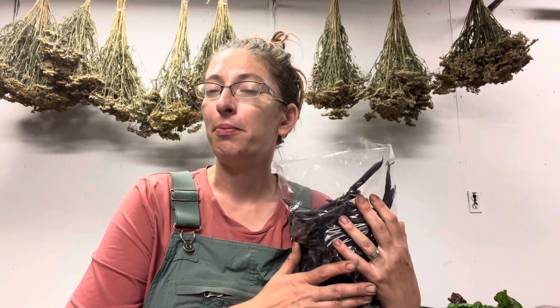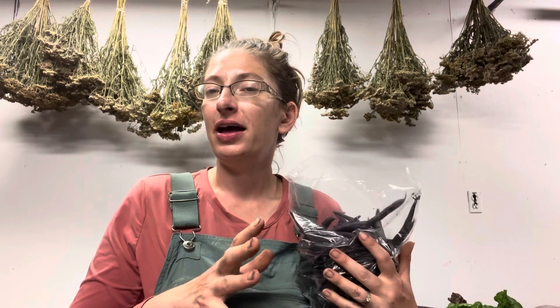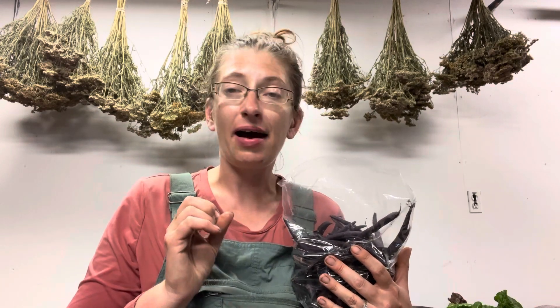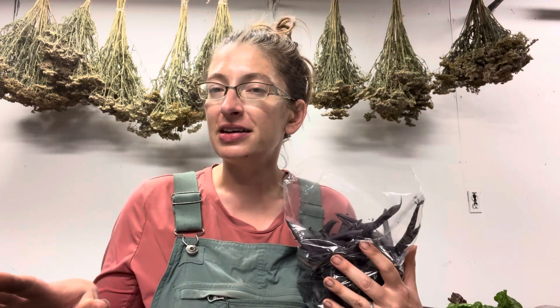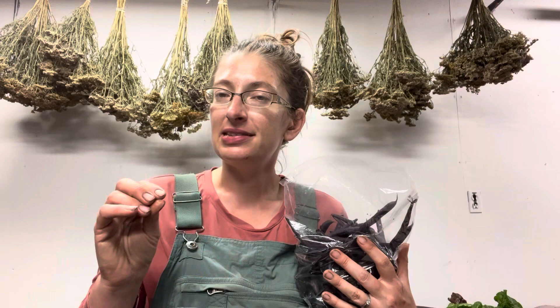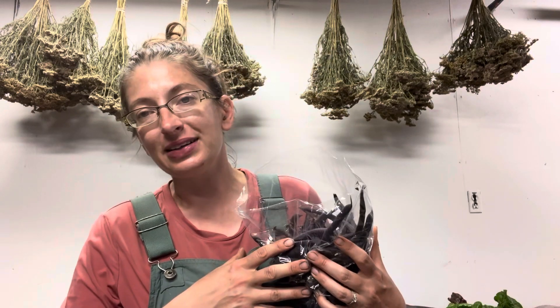For dilly beans you don't have to can them — you can put them in the fridge and they'll last at least a good month or longer. You can also freeze the beans: prepare them and then boil or steam them till they're about halfway cooked. Put them on a cookie sheet, freeze them, then scrape them off and put them in a bag. That way they'll be individual and won't freeze in a clump. Not quite the same as a fresh bean but still pretty delicious.